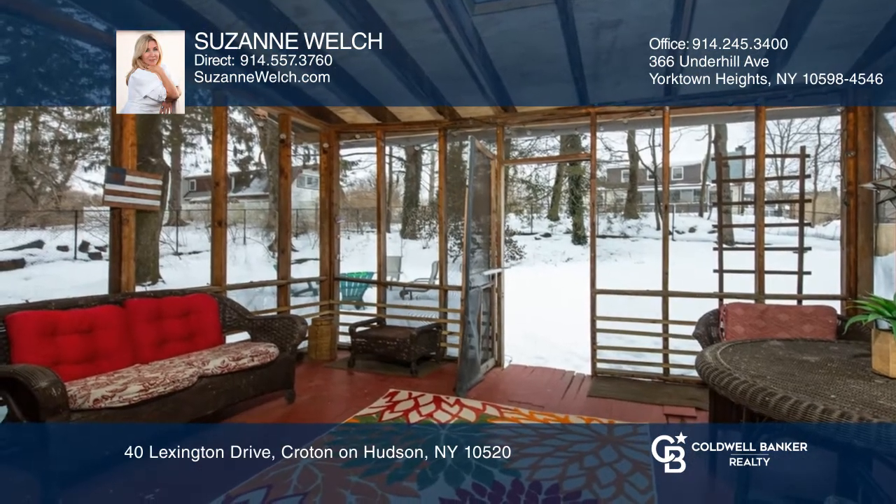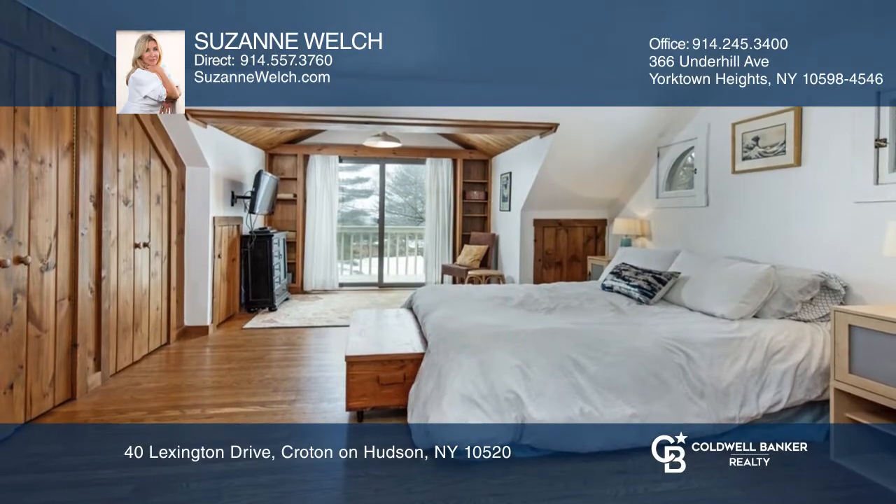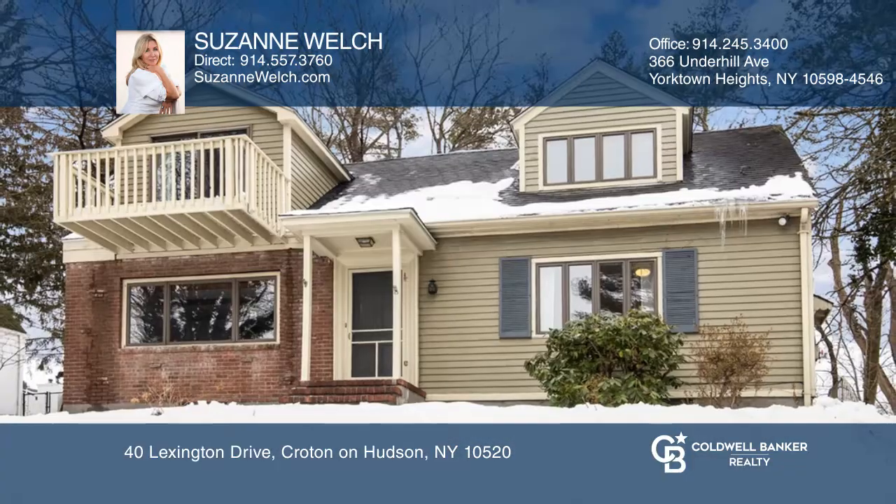It's located close to Sunset Park, School, Shops, The River, and Metro North. Come see it in person with Suzanne Welch.